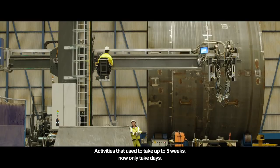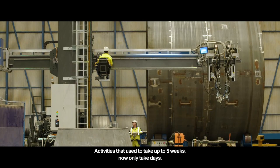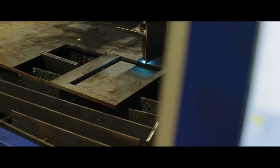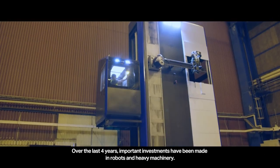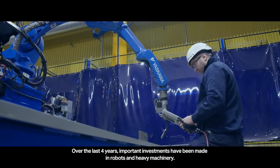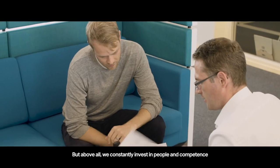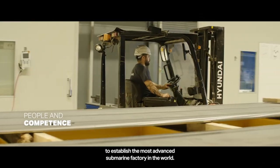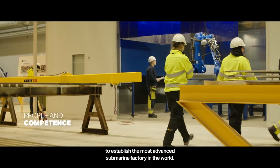Activities that used to take up to five weeks now only take days. Over the last four years, important investments have been made in robots and heavy machinery. But above all, we constantly invest in people and competence to establish the most advanced submarine factory in the world.